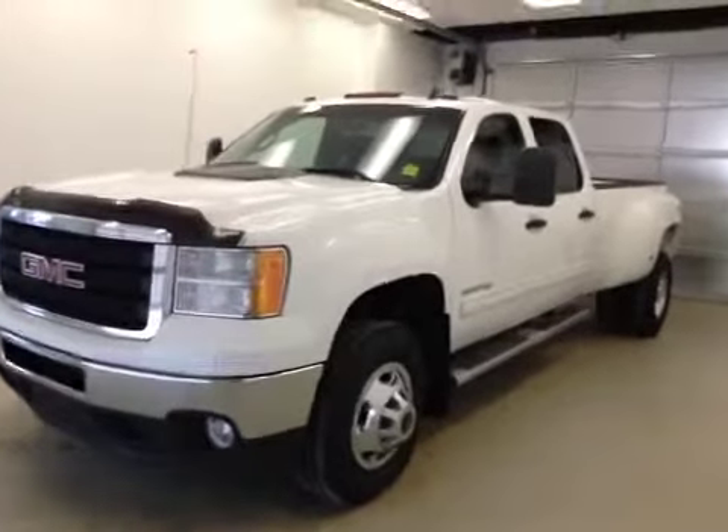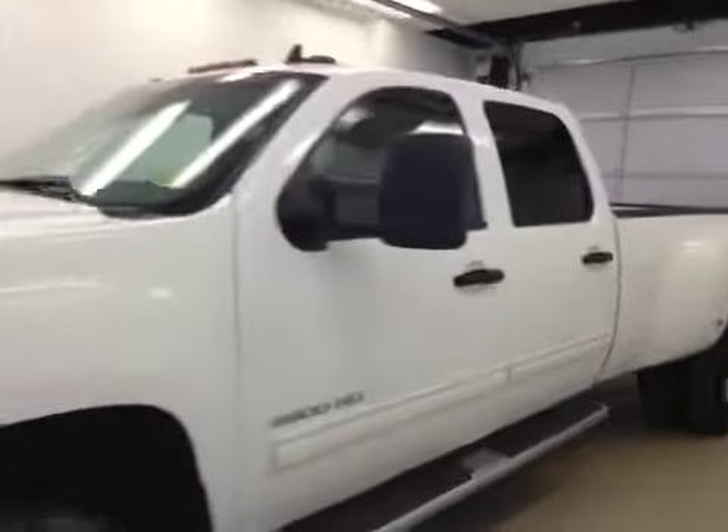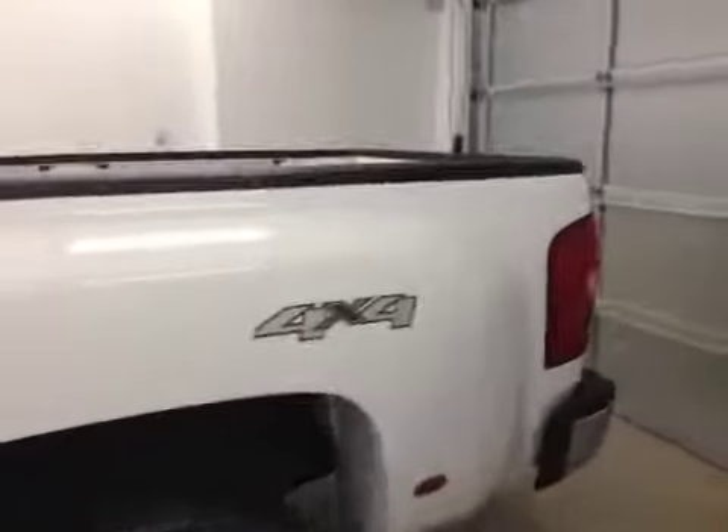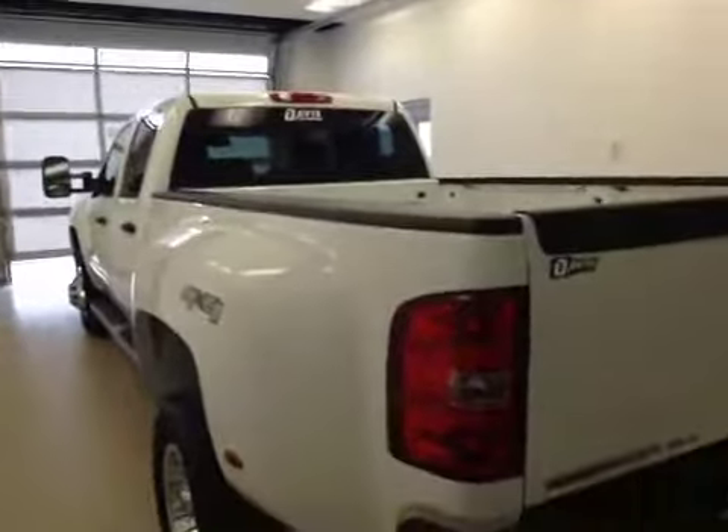This is stock number 152380, a 2011 GMC Sierra 3500 HD Crew Cab Dually, four-wheel drive. Exterior color is Summit White.